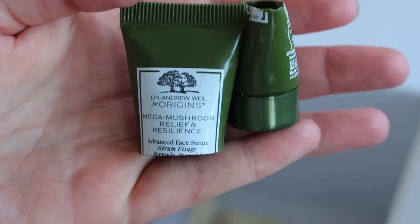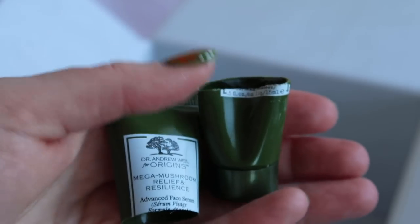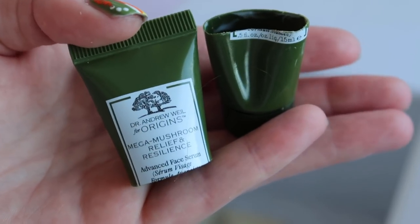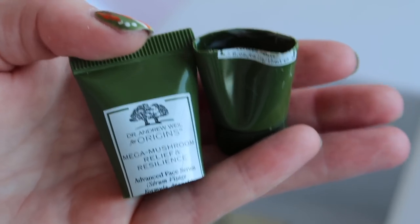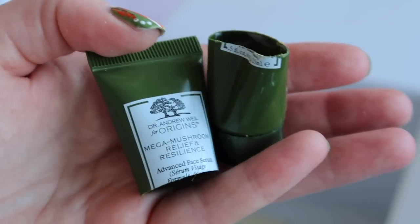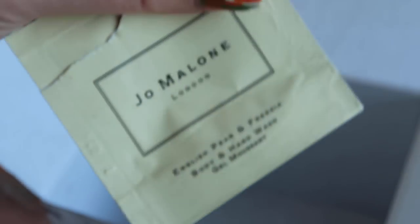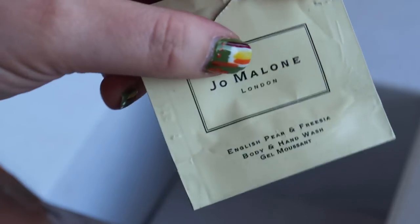I also finished the Origins Mega Mushroom Face Serum, a 15ml deluxe sample worth $27.90. It's quite an expensive range — I really like the moisturiser but having tried many products from the line, the moisturiser is definitely the star. I wouldn't purchase the serum. Last I used one sachet of a Jo Malone English Pear and Freesia body wash for $1 — very floral, not one I'd buy full size.